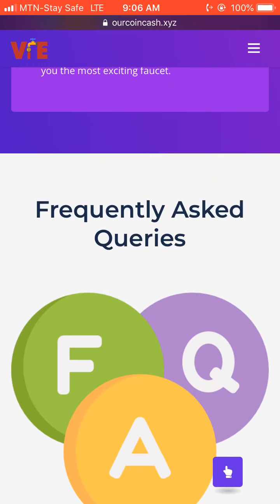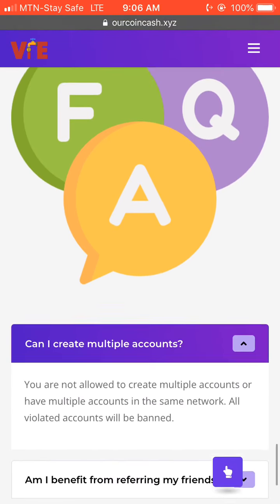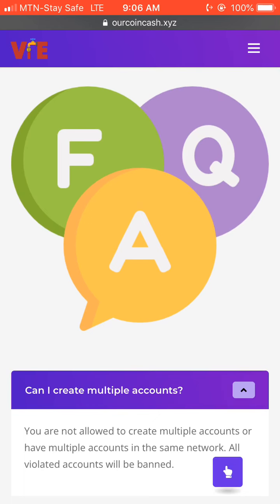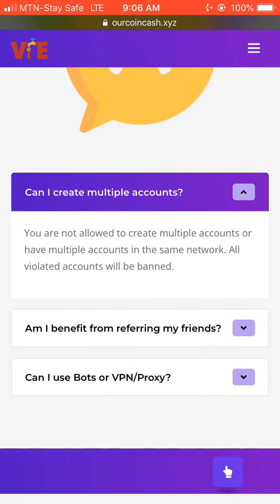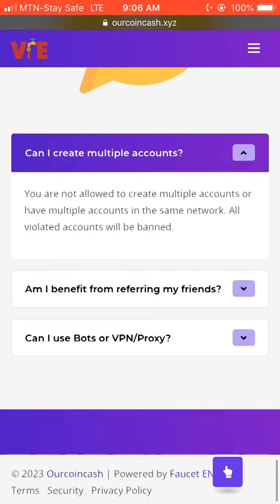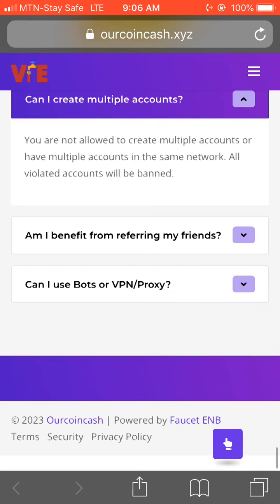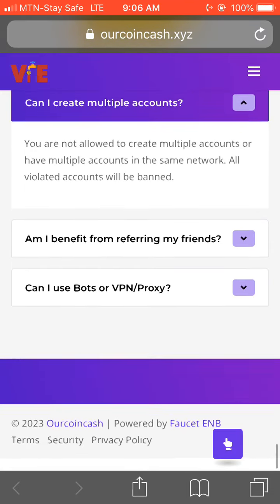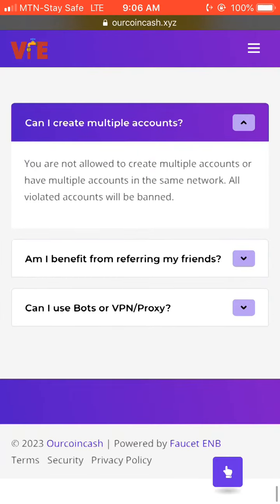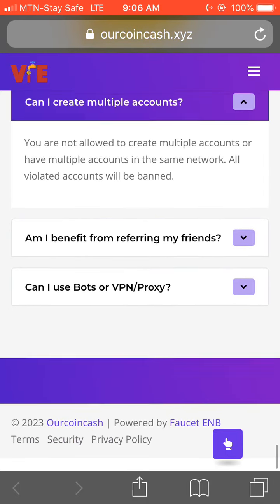There are many reviews on the platform you can check out. Here is their FAQ section — Frequently Asked Questions. One question is: 'Can I create multiple accounts?' They say you are not allowed to create multiple accounts or have multiple accounts on the same network. Any violated account will be banned.